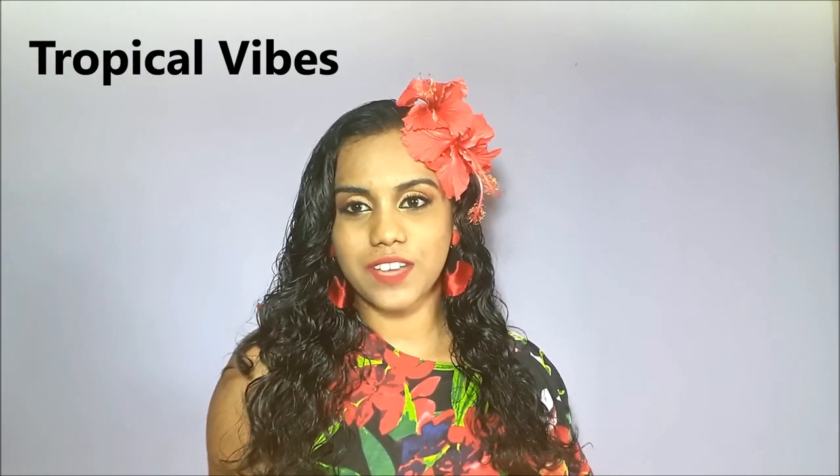This outfit is intended to give out floral Caribbean tropical vibes. As you can see, there are flowers and leaves on the outfit, and I am wearing a hibiscus flower in my hair, which is a popular flower here in Trinidad and Tobago.